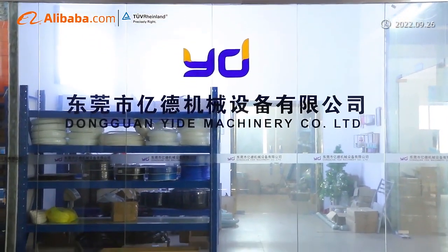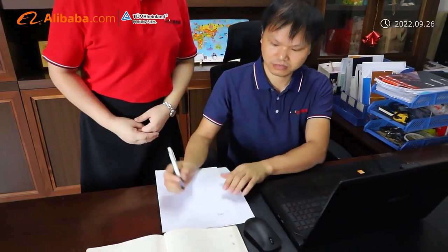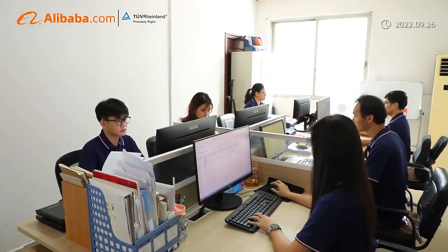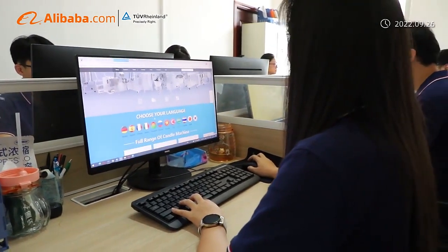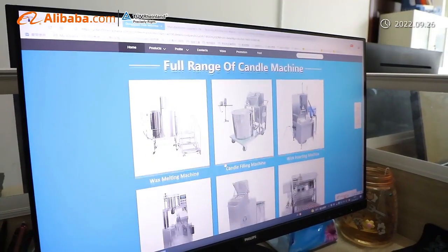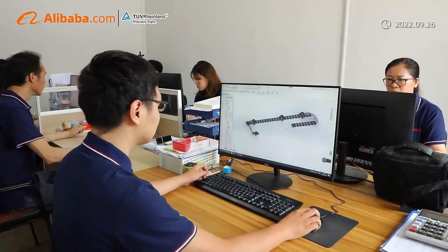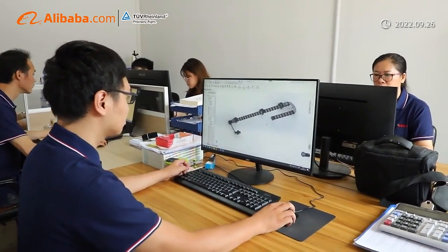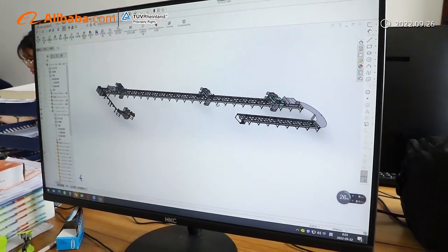Dongguan Yida Machinery Company Limited, established in 2014, is a professional company engaged in the research, development, sale and service of wax melter tank, wax filling machine, wick inserting machine, wick dipping machine, wick cutting machine, paraffin wax powder making machine, pillar candle making machine, electric candle bottom peeling machine and tea light candle package machines.